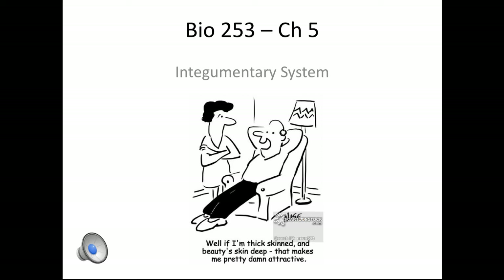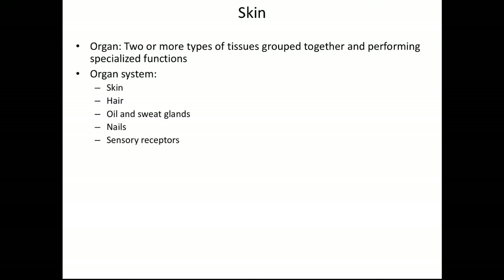Hey everybody, today we're going to be talking about the integumentary system. This is our first organ system we're going to be discussing in the class. Remember, an organ is when you have two or more types of tissue performing a specialized function. An organ system is when you have two or more organs that work together for a specific function.